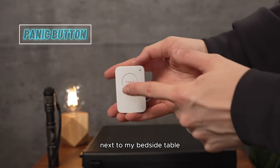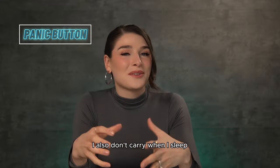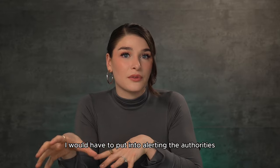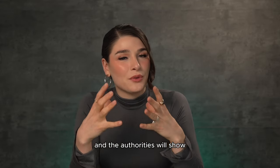Next, I have a panic button next to my bedside table. When I wake up from sleep, I am at my most vulnerable — I'm disoriented, and I also don't carry when I sleep. So this takes away the time and energy I would need to alert the authorities in the case of a break-in. All I have to do is click this button twice, and the authorities will show.